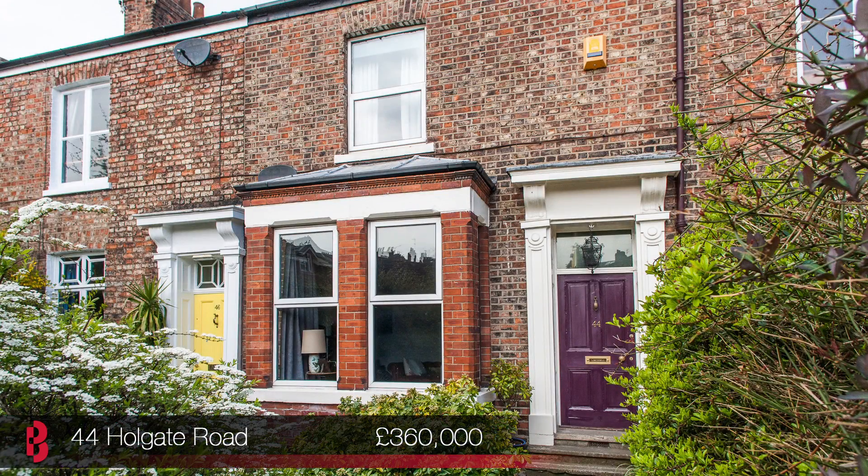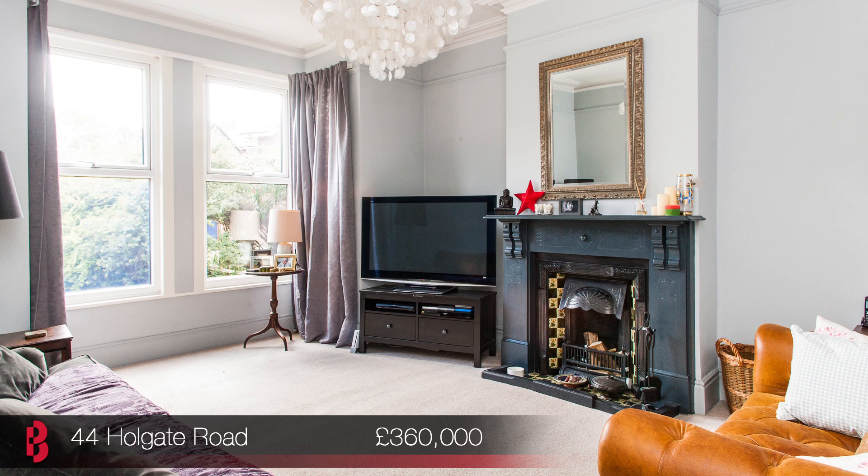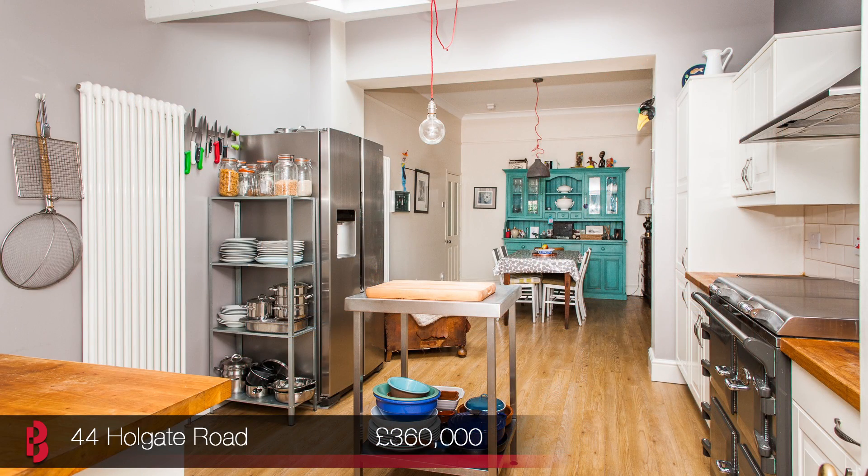Our final launch of the day is the one I'm standing in right now. Number 44 Holgate Road is a fantastic opportunity to acquire a substantial, imposing three-bedroom Regency mid-terrace within easy access of the centre of York and within half a mile of York train station. This property has been thoughtfully improved and offers spacious accommodation over three floors.